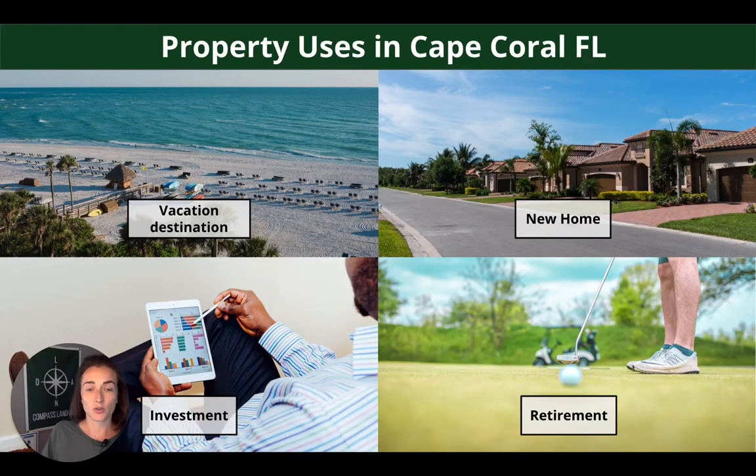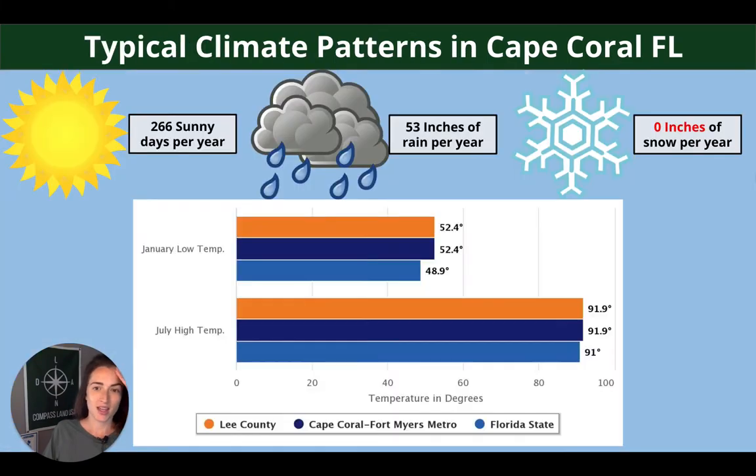Common property uses in Cape Coral include a vacation destination, new family home, investment, or for your future retirement. Typical weather patterns here: 266 sunny days every year, 53 inches of rain, and zero inches of snowfall. We also have the highs and lows for the winter and summer months in the chart below.